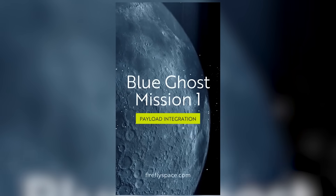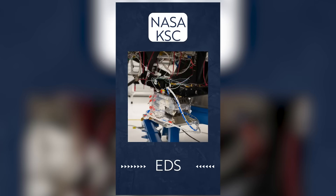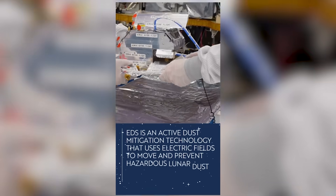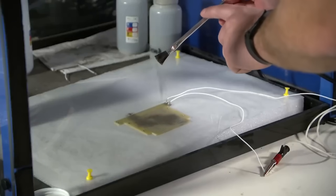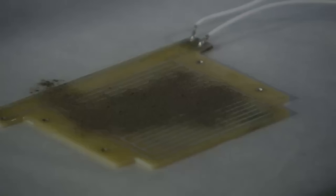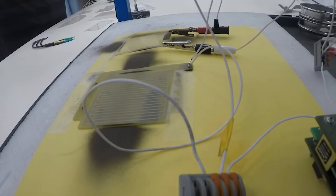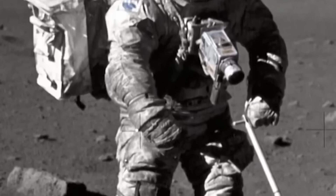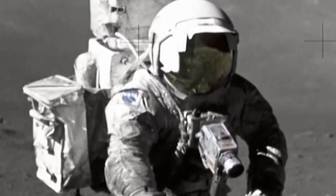Blue Ghost is equipped with a new instrument called the Electrodynamic Dust Shield. It's supposed to prevent buildup on the equipment by using electrical currents to repel the dust particles. This technology will be critical if we want to build things like long-term solar panels, windows, or radiators on the moon. It can also be very useful for keeping the abrasive dust off of an astronaut's visor as they explore the moon, something that was a big problem for Apollo.